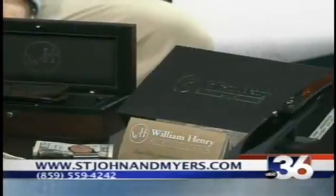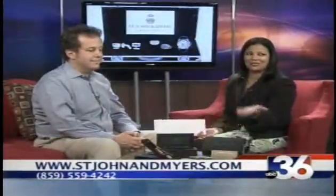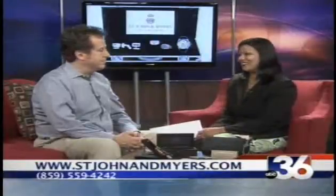Thank you so much for being back with us and taking the time to share some Father's Day ideas. If you're interested in any of these items, there's the phone number and website at the bottom of your screen. Thanks for being with us.